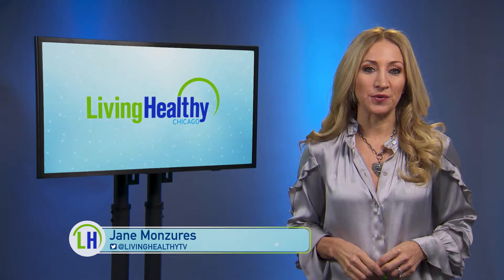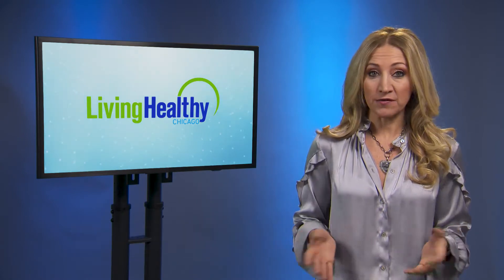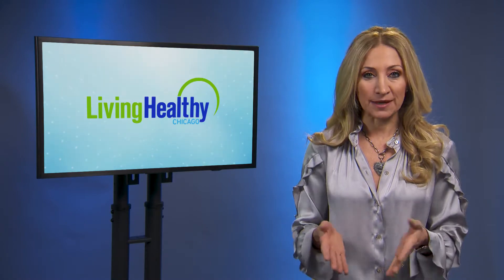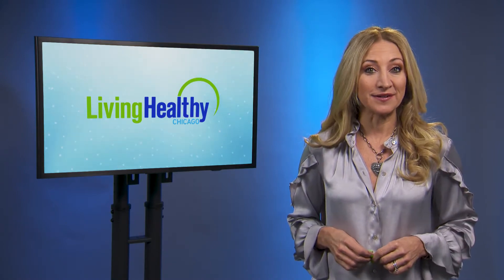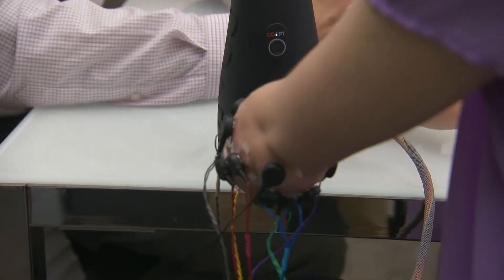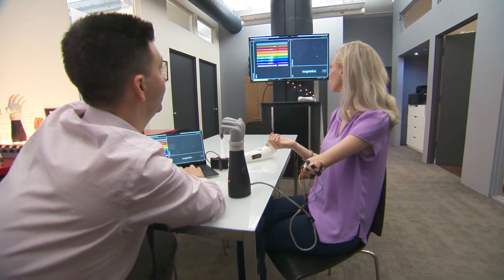Next up we want to share a really cool innovation in medicine with you. One of the biggest benefits of medical advancements is how they can change daily life for those who make use of them. The technology we're checking out today is doing that for many by taking prosthetic limbs to the next level.